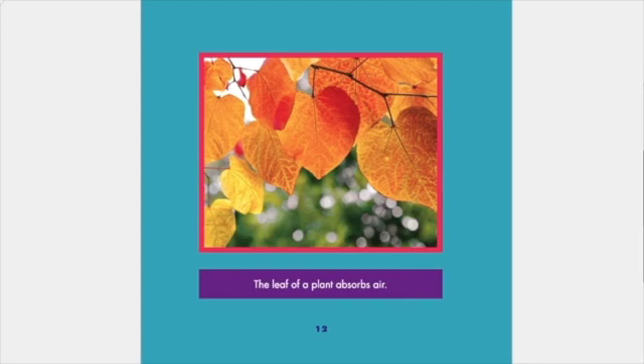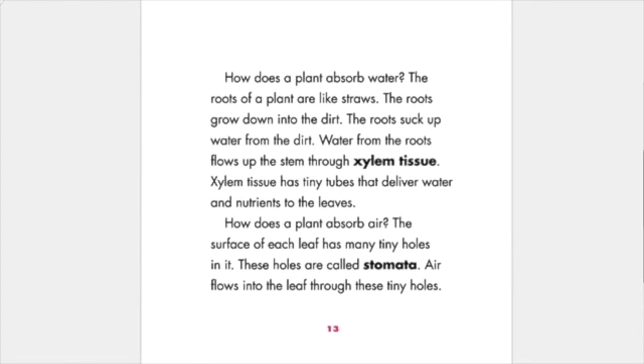The leaf of a plant absorbs air. How does a plant absorb water? The roots of a plant are like straws. The roots grow down into the dirt and suck up water. Water from the roots flows up the stem through xylem tissue. Xylem tissue has many tubes that deliver water and nutrients to the leaves. How does a plant absorb air? The surface of each leaf has many tiny holes called stomata, and air flows into the leaf through these tiny holes.